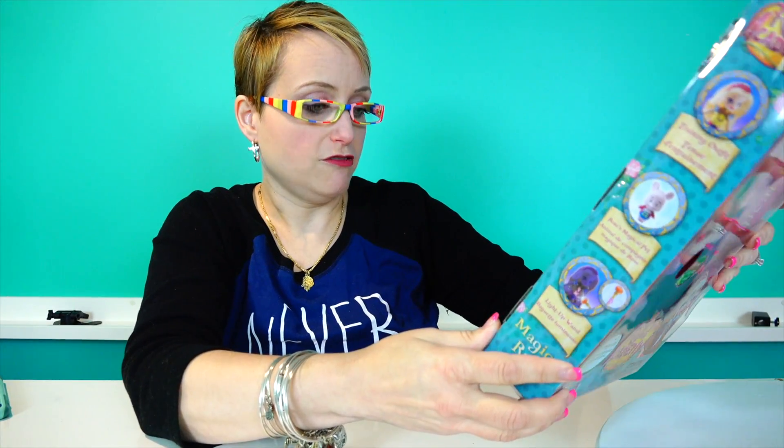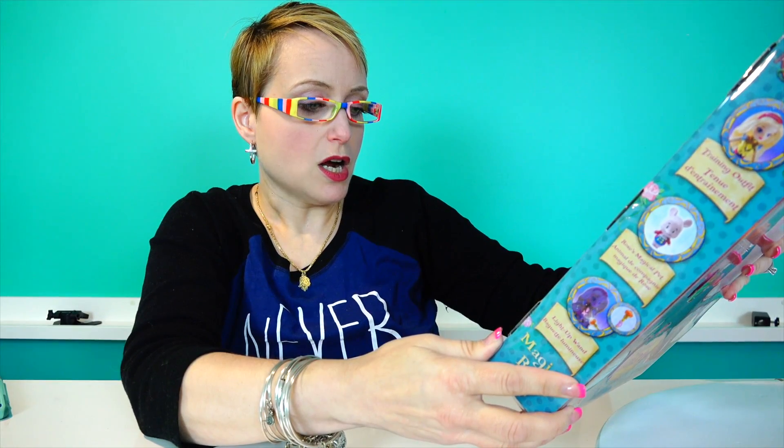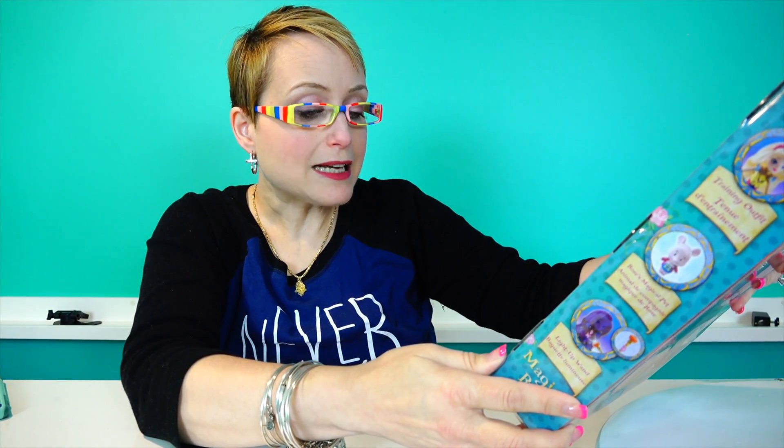And Rose's magical pet — it's a mouse! I said it was a pig, so sorry. It's a mouse. And it's funny because everything's in English and French. You can visit RegalAcademy.com to begin your own Regal adventure.